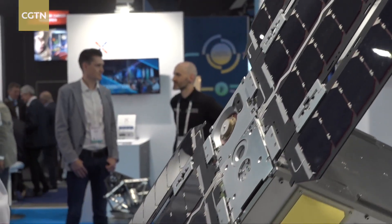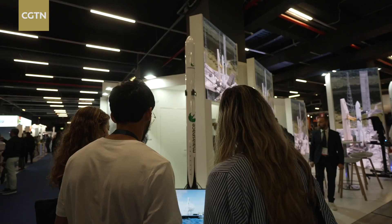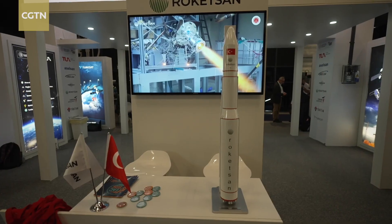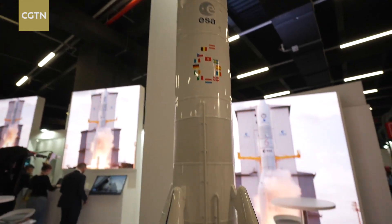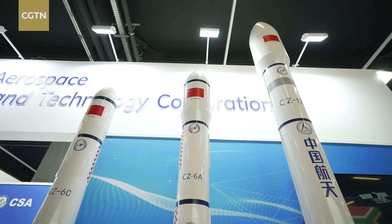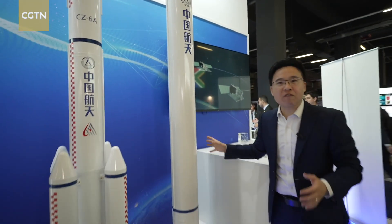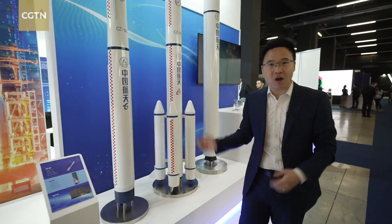The exhibition hall showcases not only novelty, but also one of the most essential elements of space missions: rockets. The latest rocket models from around the world are on full display, each showcasing its unique brilliance. Look at this huge model of Long March 12, one of China's latest liquid fuel rockets.